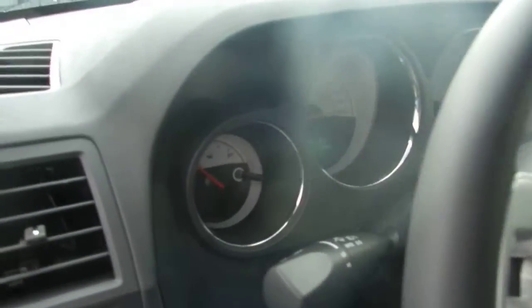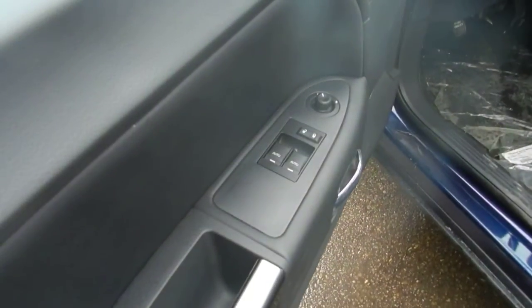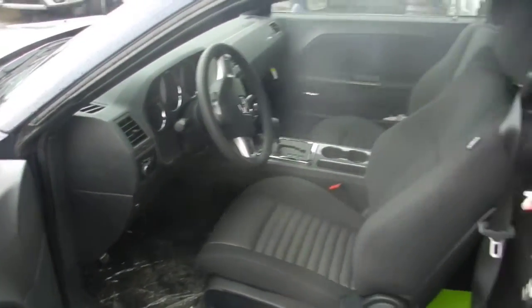It's a coupe, so you do have the two seats in the back that this seat just folds forward for. Lots of great features — power locks and windows, air conditioning, automatic temperature control, so you can actually set it to be 18 degrees in your car at all times if you want.